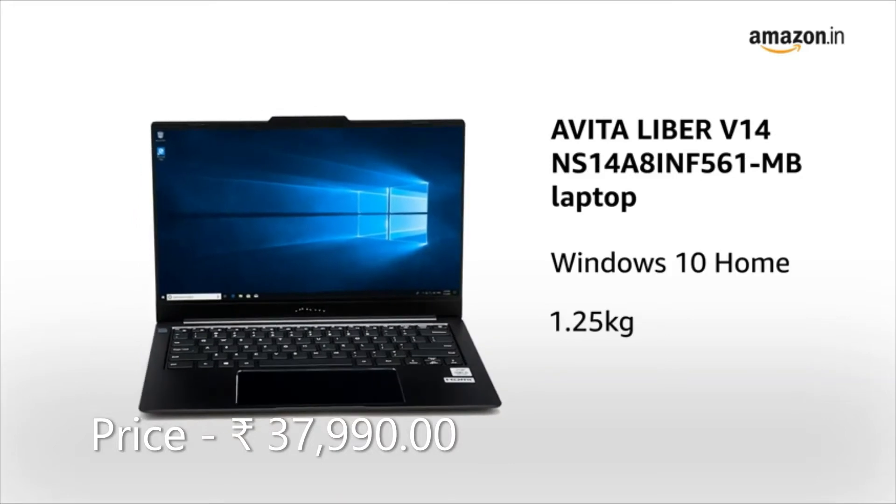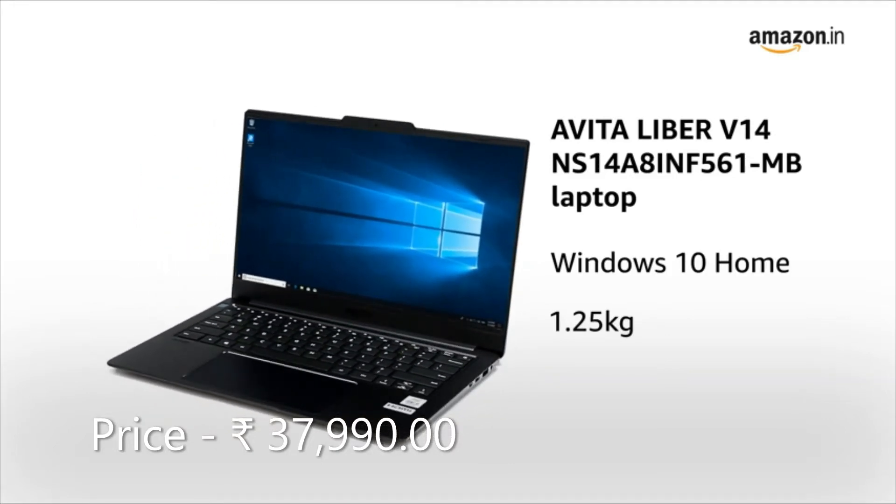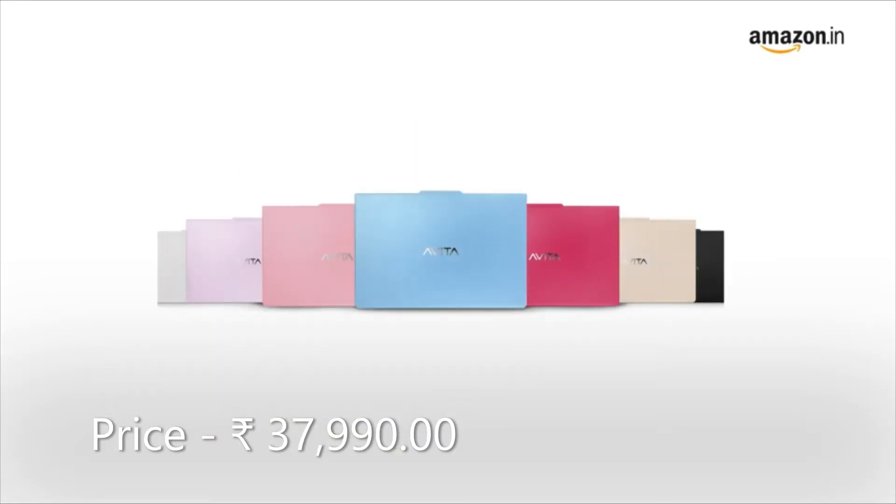Presenting the Evita LIBOR V14 laptop, which comes with Windows 10 Home operating system and weighs 1.25 kilograms. This laptop is available in 15 color variants.